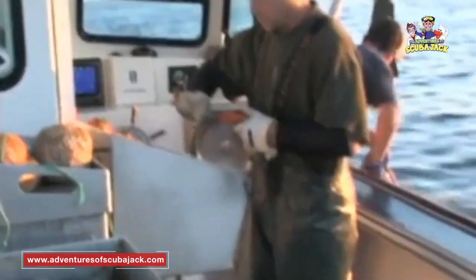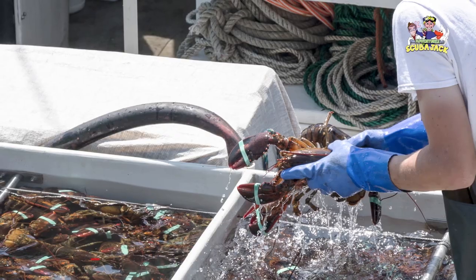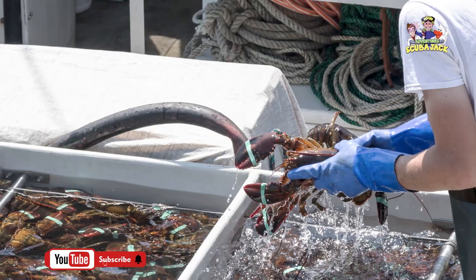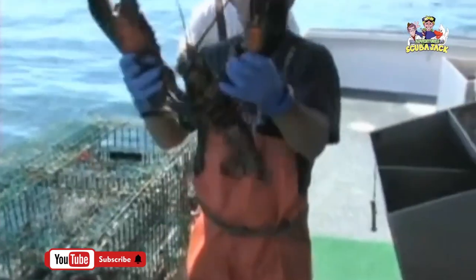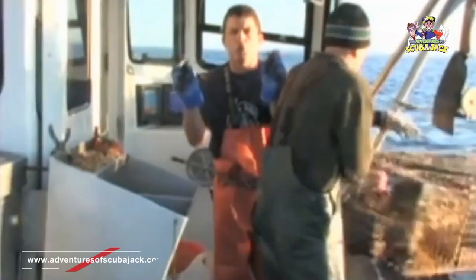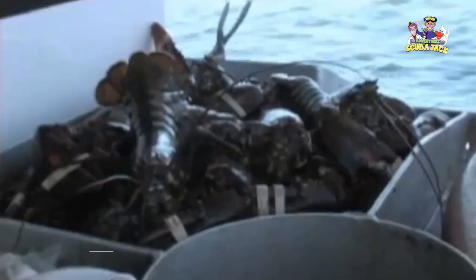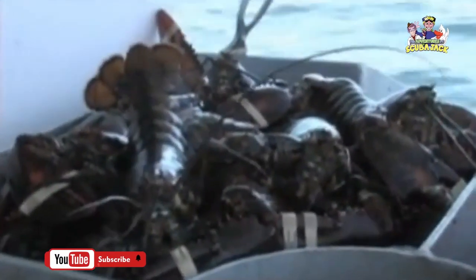They throw the lobsters into a holding tank. Sometimes they catch lobsters that are too big, sometimes they catch lobsters that are too small, but one thing's for sure — they sure do catch a lot of lobsters that are just the right size.